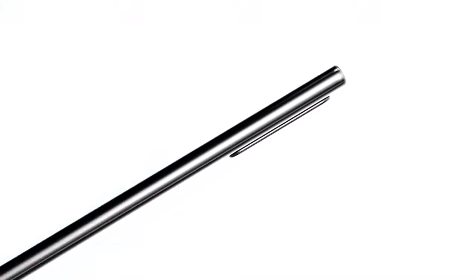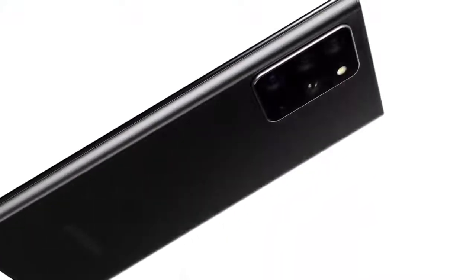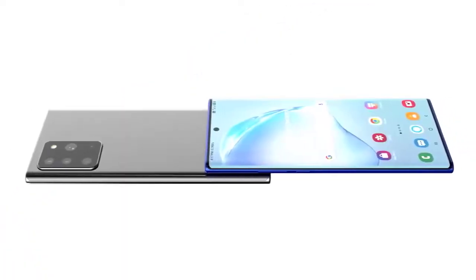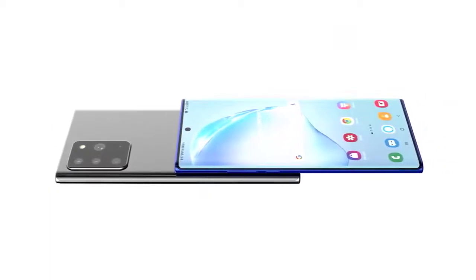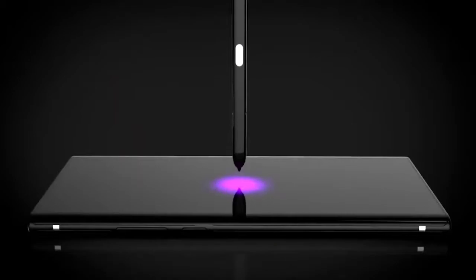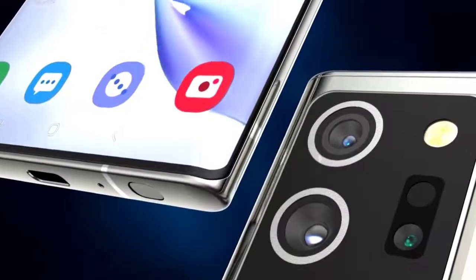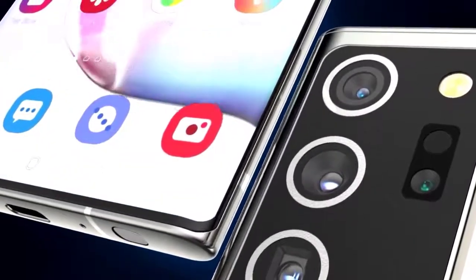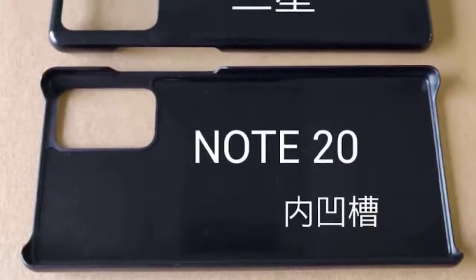The Samsung Galaxy Note 20 is coming soon in two variants. We had many rumors suggesting that the Galaxy Note 20 and the Note 20 Ultra would be announced on August 5th, and this does appear to be true as a South Korean publication has also reported this. Samsung is holding an online Samsung Unpacked event to launch both Galaxy Note models alongside the Galaxy Z Flip and the Galaxy Watch.